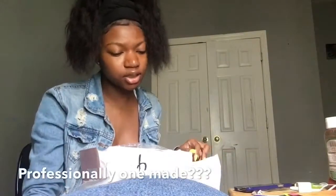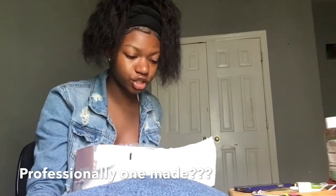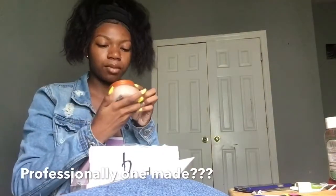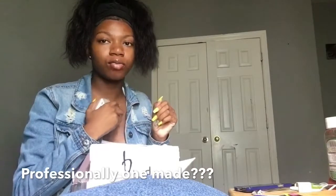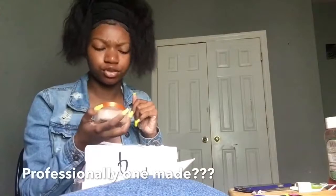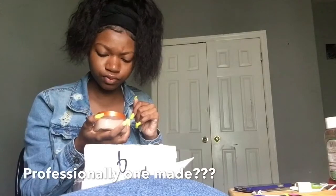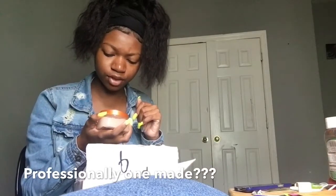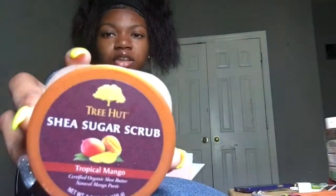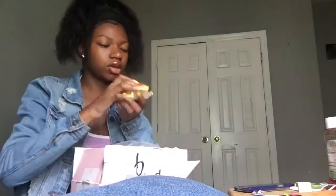Next is the Tree Hut Shea Sugar Scrub, and I got this in Tropical Mango. I just really wanted a body scrub. I've made my own body scrub before and it was good, it smelled so good, but I just wanted a professional one. This is Tree Hut Shea Sugar Scrub Tropical Mango — certified organic shea butter, natural mango. Let's see how it smells.